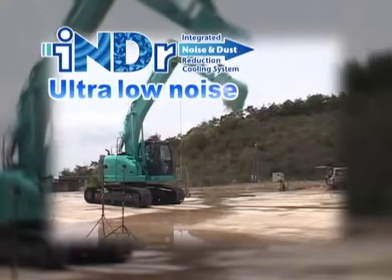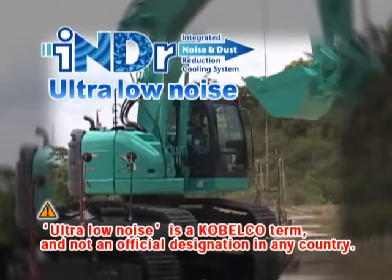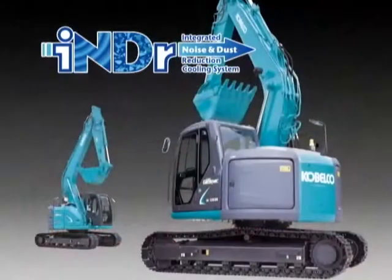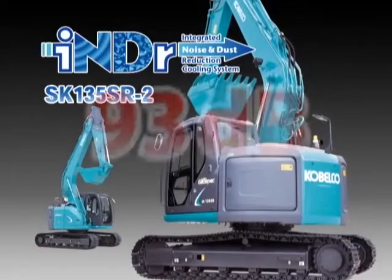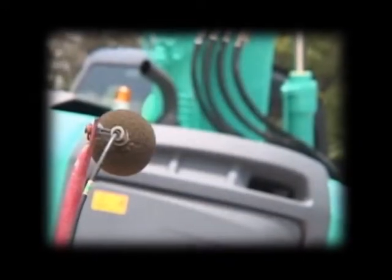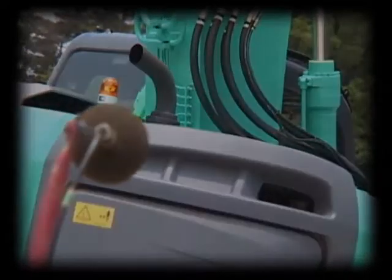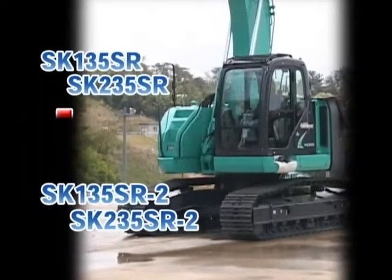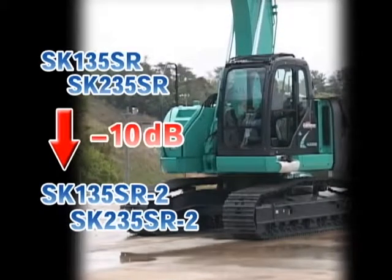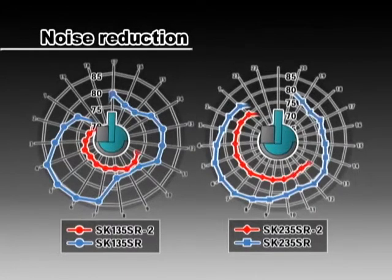This is 5 decibels lower than the threshold set by Japan's Ministry of Land, Infrastructure and Transport for classification as an ultra-low noise excavator. The noise level of the SK-135SR-2 is even lower, at 93 decibels. To the human ear, 5 decibels makes a noticeable difference. What's more, at the side of the operator's cab, a noise reduction of 10 decibels over conventional models has been achieved — equivalent to cutting the noise level by half.